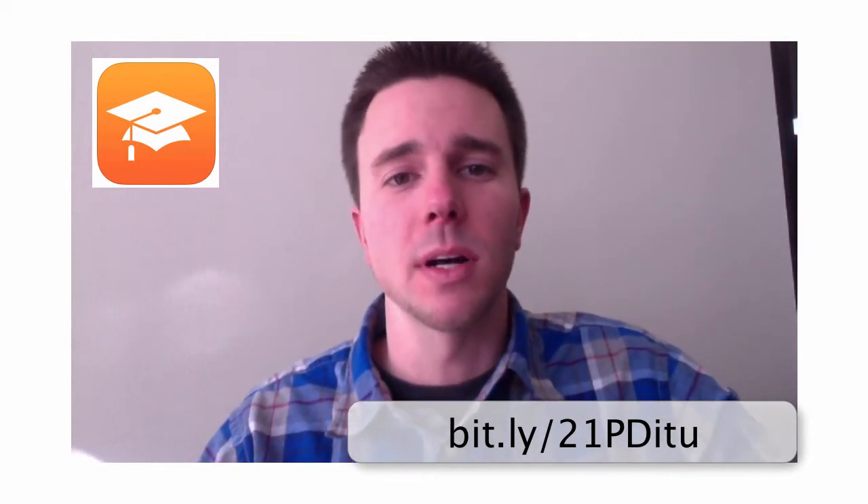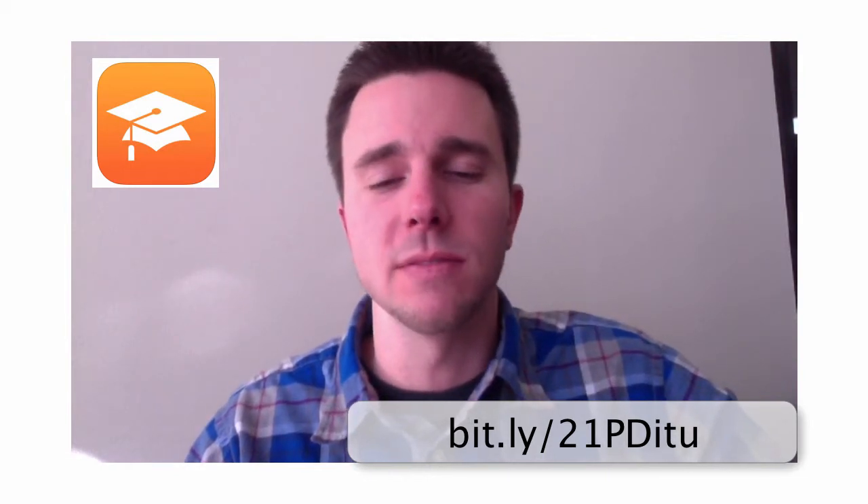If you want to do that ahead of time you're welcome to, otherwise we'll talk about it at the face-to-face. One important reason I'm sending you this video is that I'm going to be gone all next week on vacation. Dan and Stacey, the other EdTechs at the ISD, will be able to answer any emergency questions, but otherwise I'll really be out of contact until that Monday.